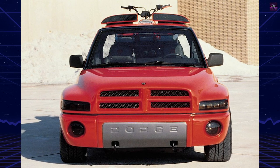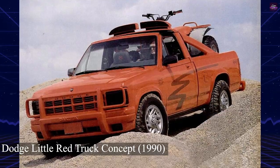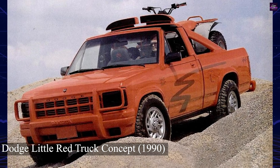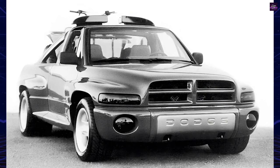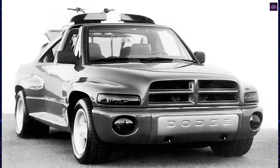The Dodge LRT boasts a unique and aggressive front-end design featuring a grill, pontoon fenders, arrow lamps, and an integral bumper, all meant to resemble the tough and imposing appearance of a Peterbilt. One of the standout features of this 4x4 is the convertible top, which uses retractable metal panels that can be stowed behind the bucket seats.